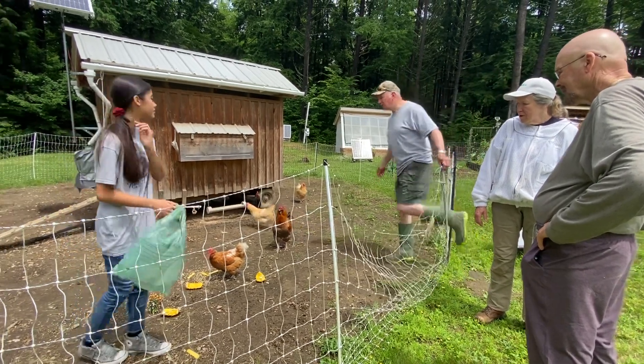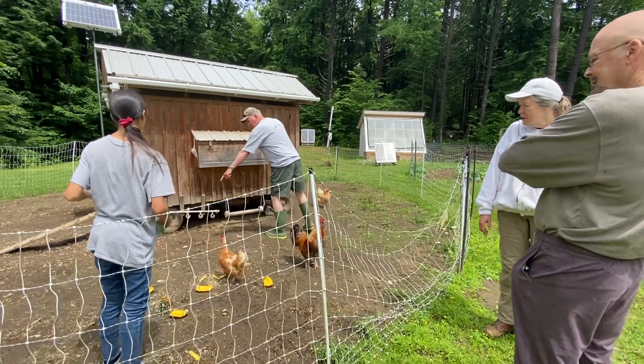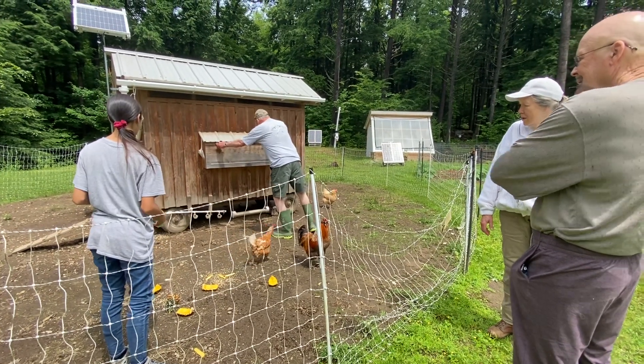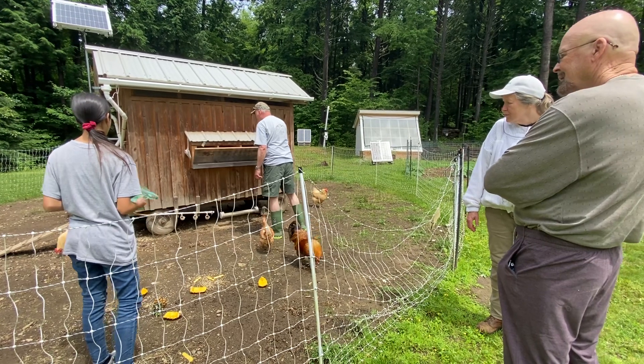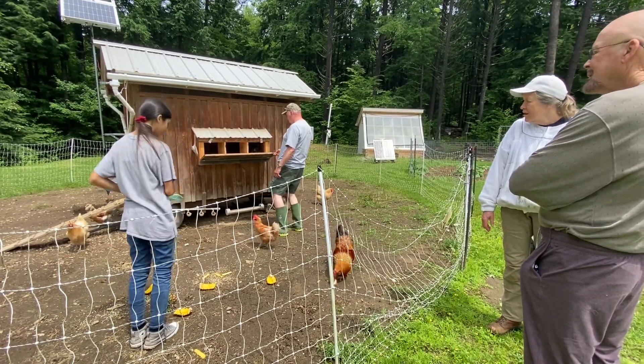Egg check — do you want to do an egg check here? Yeah, do an egg check. Just watch where you step. Oh, there's an egg! There's an egg? There's another half in there.